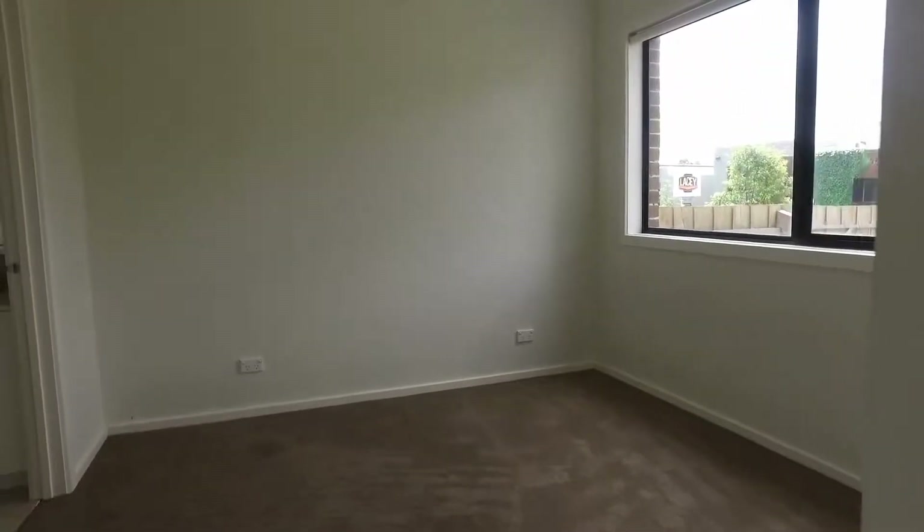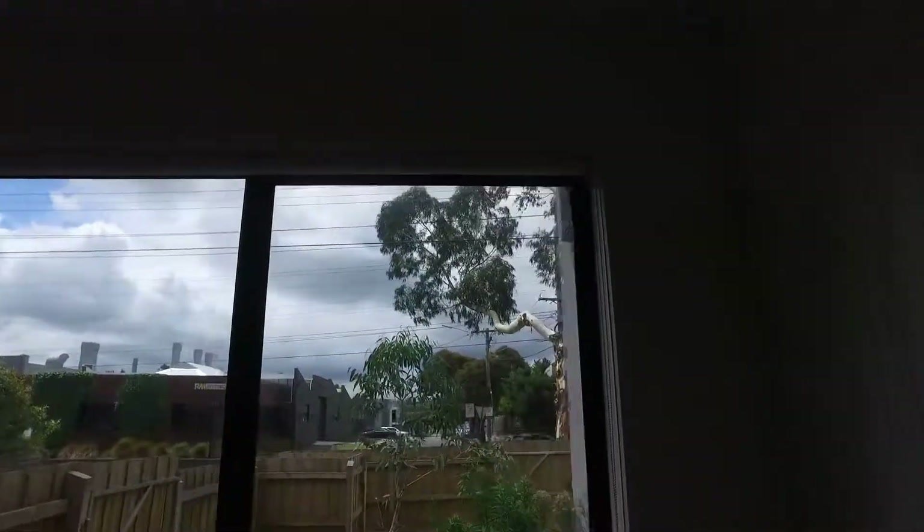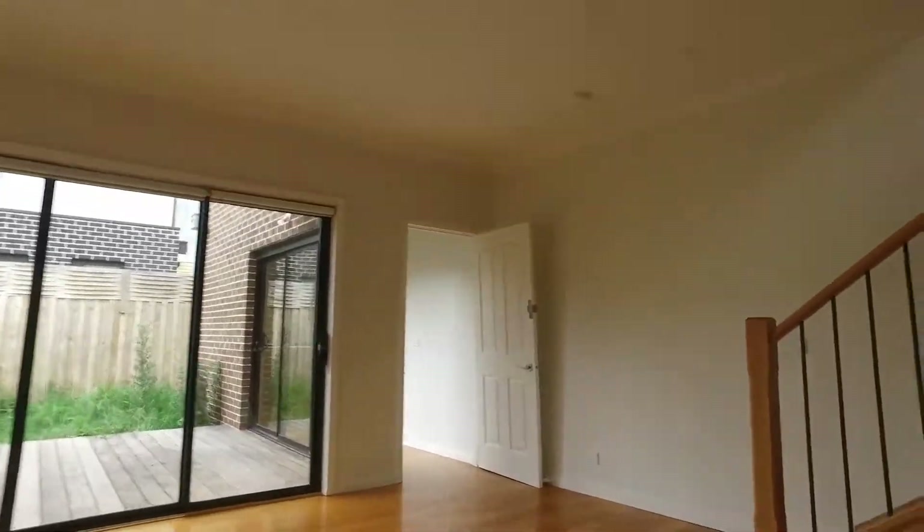Let's start the tour. First, let's have a look at this bedroom here — beautiful size, you can easily fit a queen size bed. Beautiful natural light from the window, and you can see the garden there, along with the ensuite right in the corner.